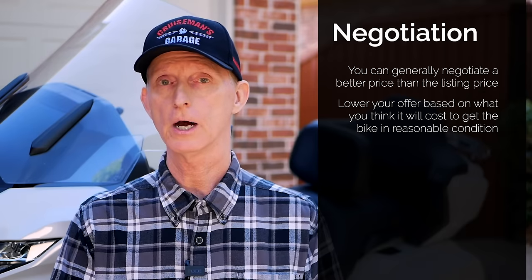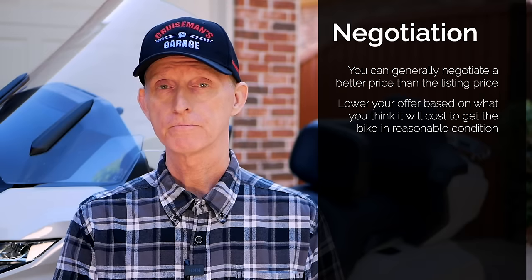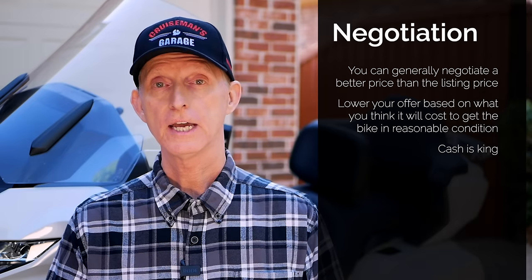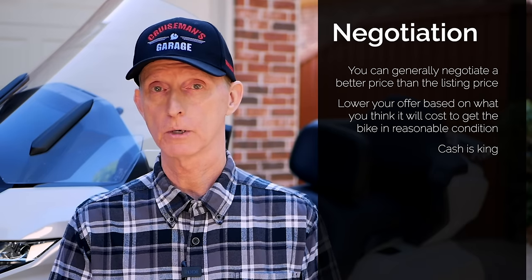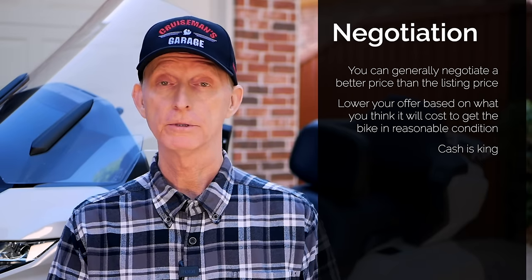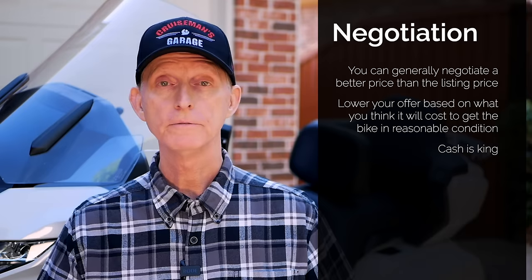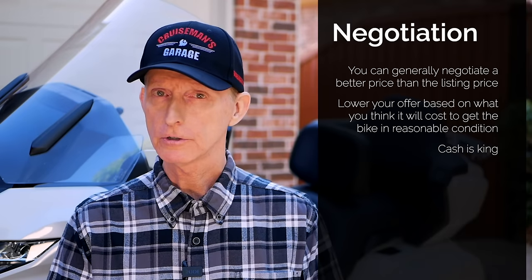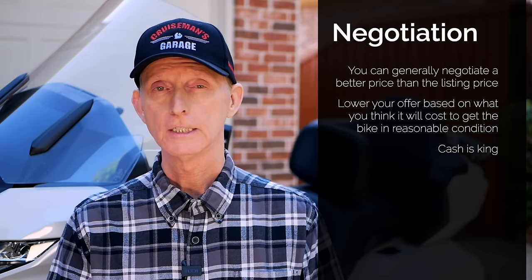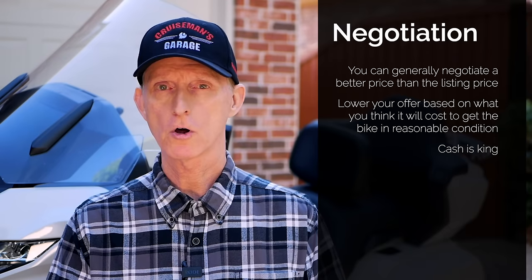Another thing to remember when negotiating as a buyer: cash is king. I can't emphasize this enough. I always take cash with me when going to look at a used motorcycle. If the owner's asking $15,000, I'll probably take $14,000 in cash with me, and I have a price I'm not going to go over no matter what. It's pretty hard for a seller to turn down a cash offer when you're willing to lay the money down right there — that's a pretty compelling argument and puts you in a really strong negotiating position.